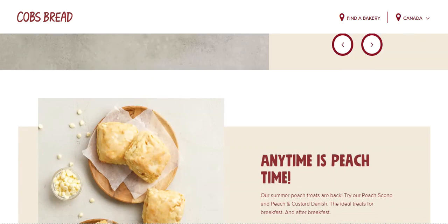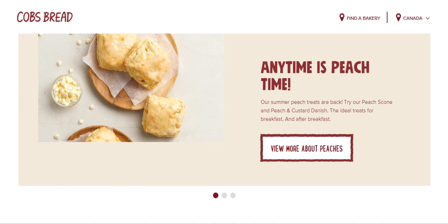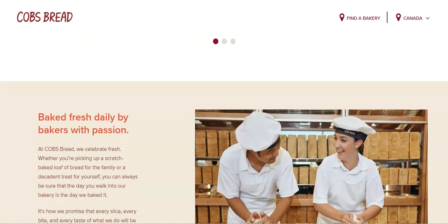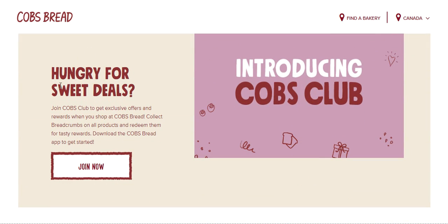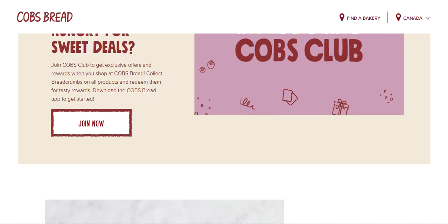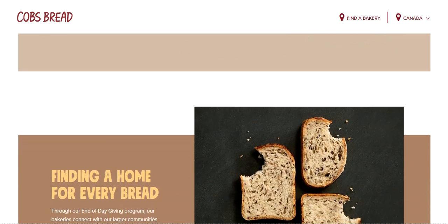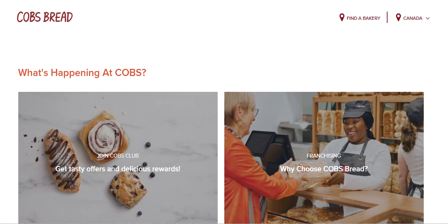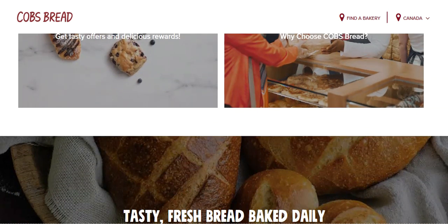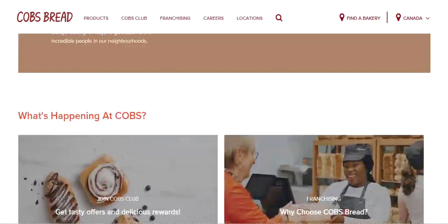Let's scroll down to see their website design more. They have some great copywriting that catches your attention easily. They also have stylish, cute fonts — I love it because it easily catches your attention. They also have a colorful website; although they have a white background, the colorful elements still pop out.